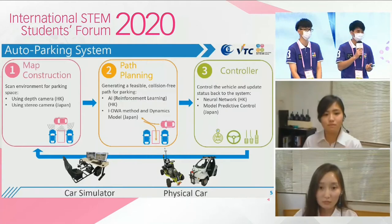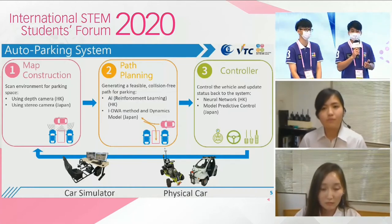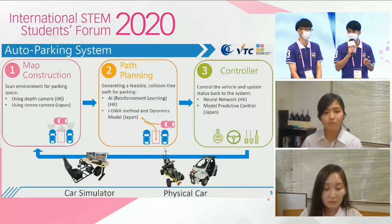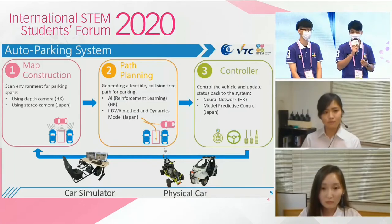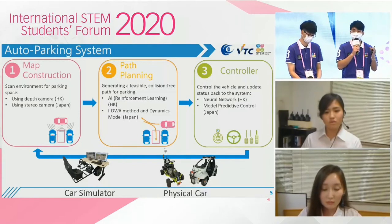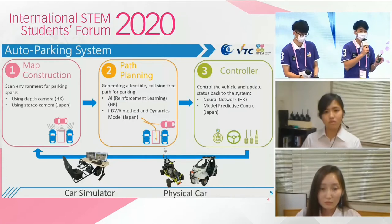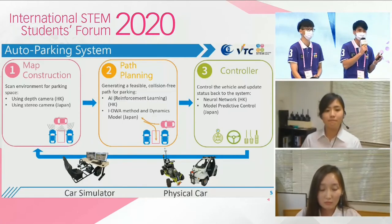To address this challenge, we have designed an auto parking system composed of three modules. First, map construction: when the system is activated, the vehicle will scan the environment for a suitable parking space. Second, path planning: after the map is set up, the system will plan a path and convert it into instructions. Then, based on these instructions, we come to the last part, the controller. The vehicle will be driven by the system, which uses simultaneous sensor feedback to fine-tune the movement of the car.